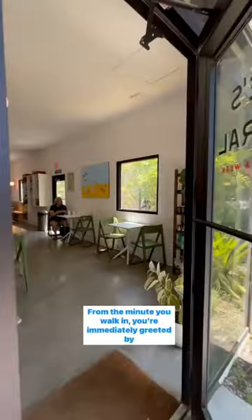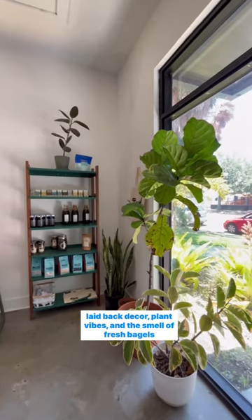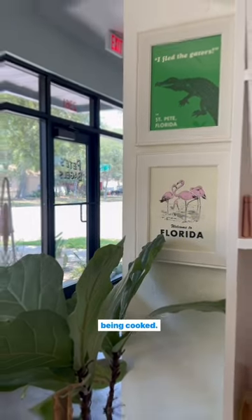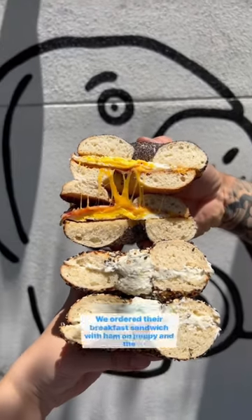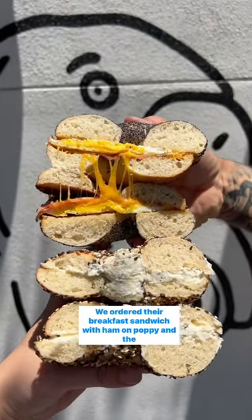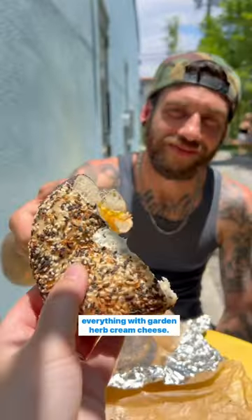From the minute you walk in, you're immediately greeted by laid-back decor, plant vibes, and the smell of fresh bagels being cooked. They offer a wide variety of different options. We ordered their breakfast sandwich with ham on poppy and the everything with gardener cream cheese.